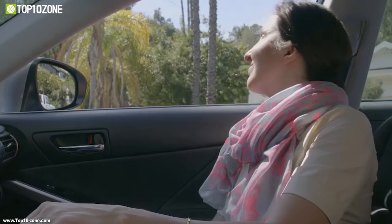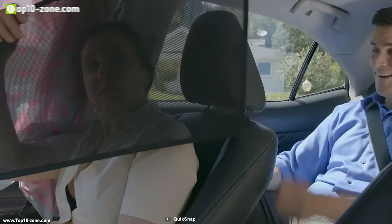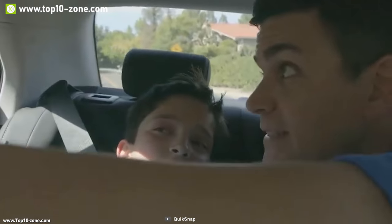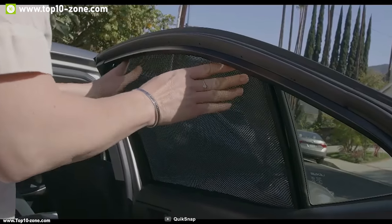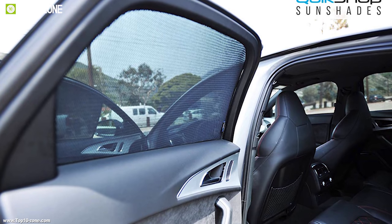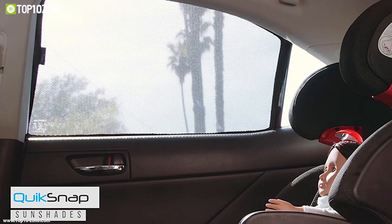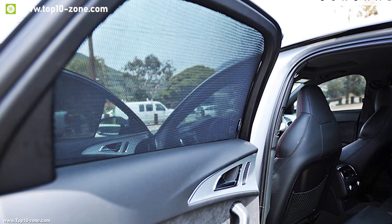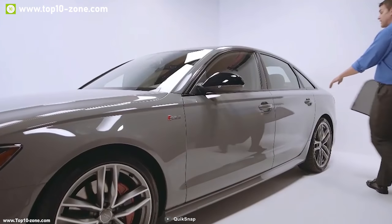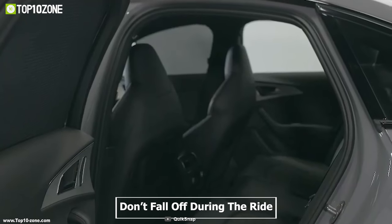Prepare yourself to face the heat this summer with the new Quick Snap, the first hassle-free car window sunshade. This sunshade can easily be snapped on and off according to your need, making simple installation and removal easier for all age groups. The Quick Snap covers your entire window instantly and provides maximum privacy and style, while its anti-glare polyester material protects you from harmful UV rays and keeps the car interior cool during summer. Its durable frame is designed and manufactured according to the dimensions of every car's window size.